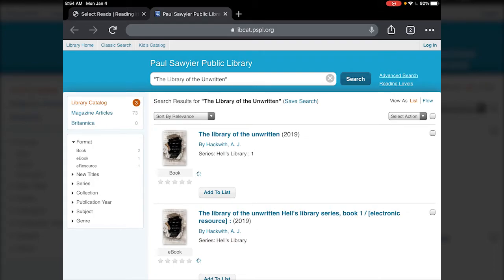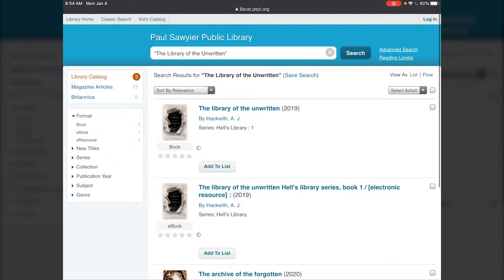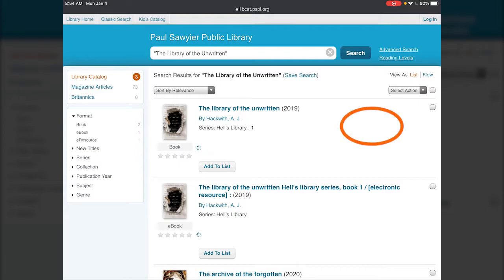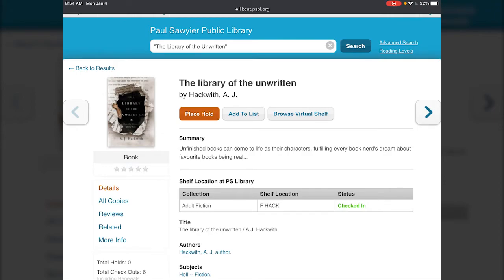It takes you from the Select Reads website directly to our catalog for you to deal with. As you can see, we actually have The Library of the Unwritten here in our catalog — we even have it as an e-book too. If you tap on it there, it'll show you it's checked in.